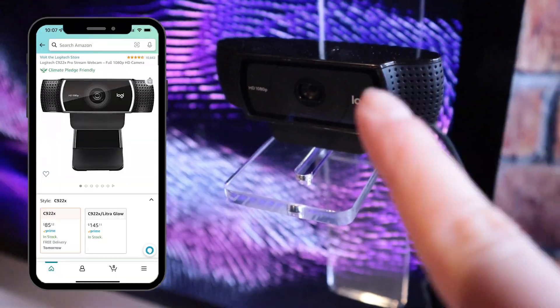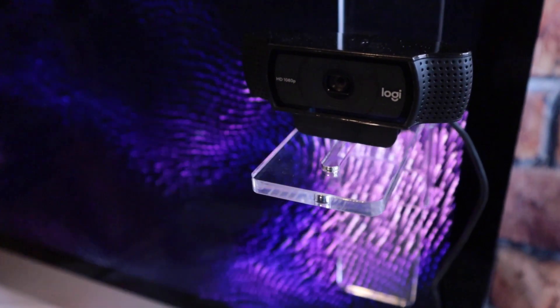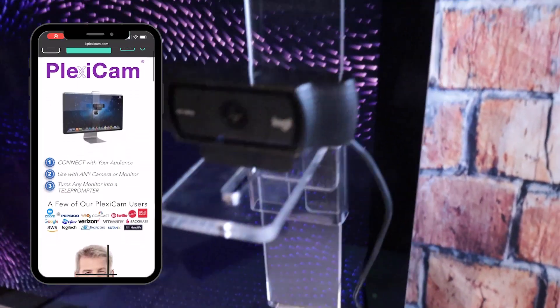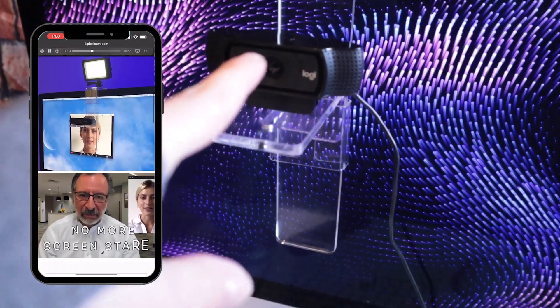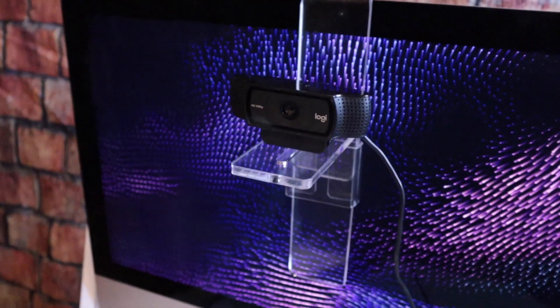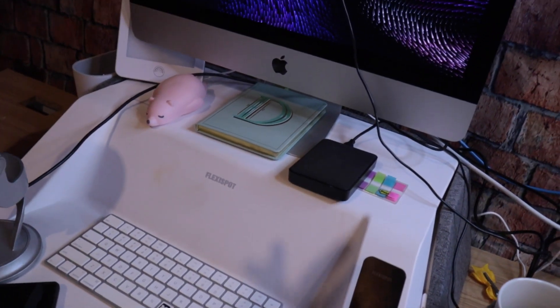My Blue Yeti mic is connected via USB cable, and I have my Logitech 1080p — the camera I've been using to film my YouTube videos since the very beginning. When you see those videos of me with a white background, this is the camera. This contraption here is my Plexi Cam, which lets me easily move the camera over to whoever I'm talking to so it looks like I'm making eye contact, rather than looking down.